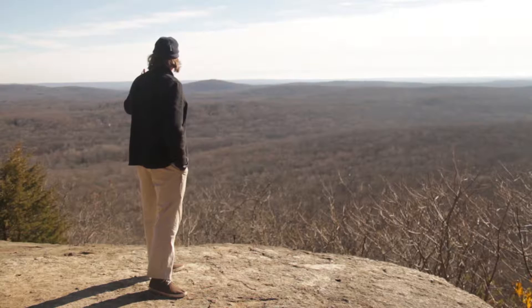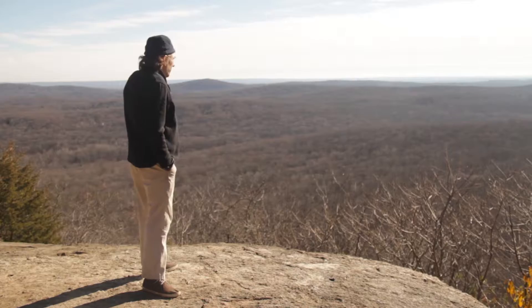This is the Rockaway River and this is Peter Prahl, local conservationist and artist. I spoke to Peter about his efforts in preserving Morris County's richest ecosystems. Here's how he went about it.